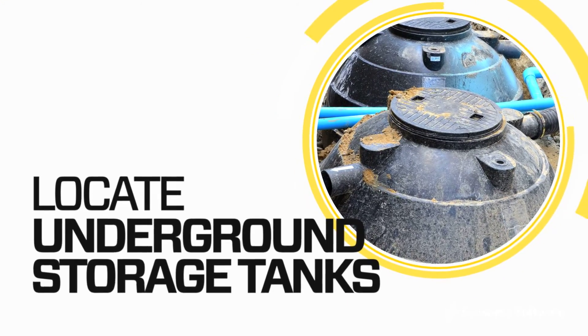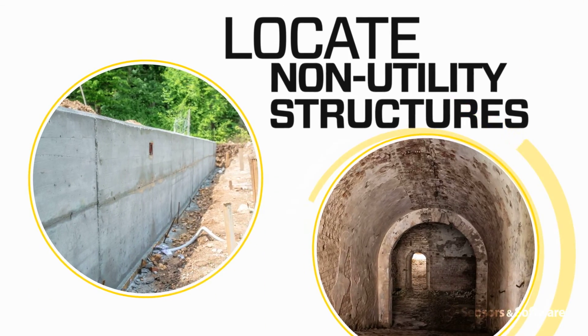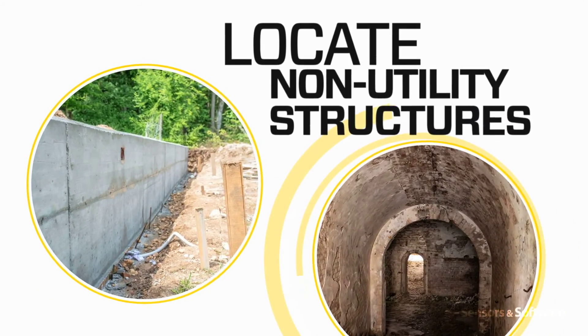GPR can also detect underground storage tanks, tile and septic system components, non-utility structures such as vaults, foundation walls, and concrete pads.